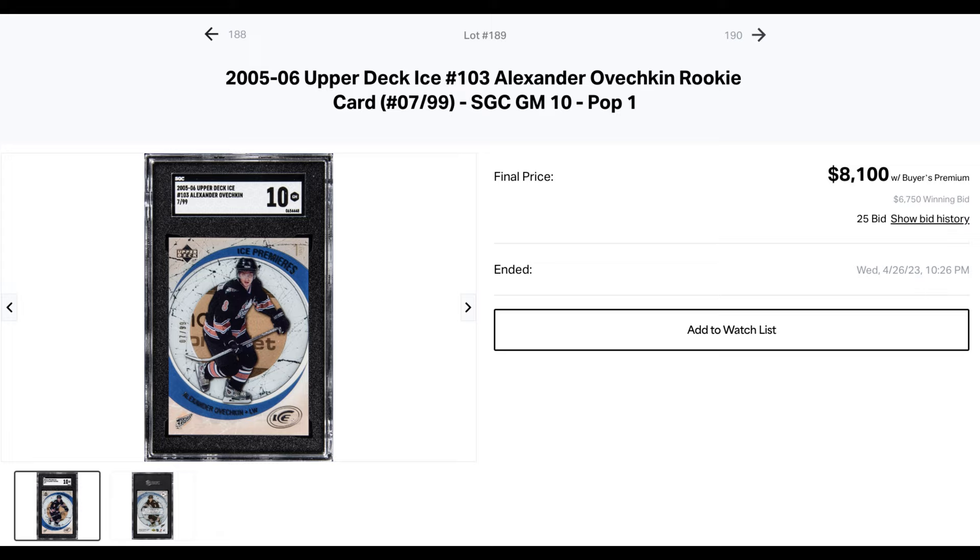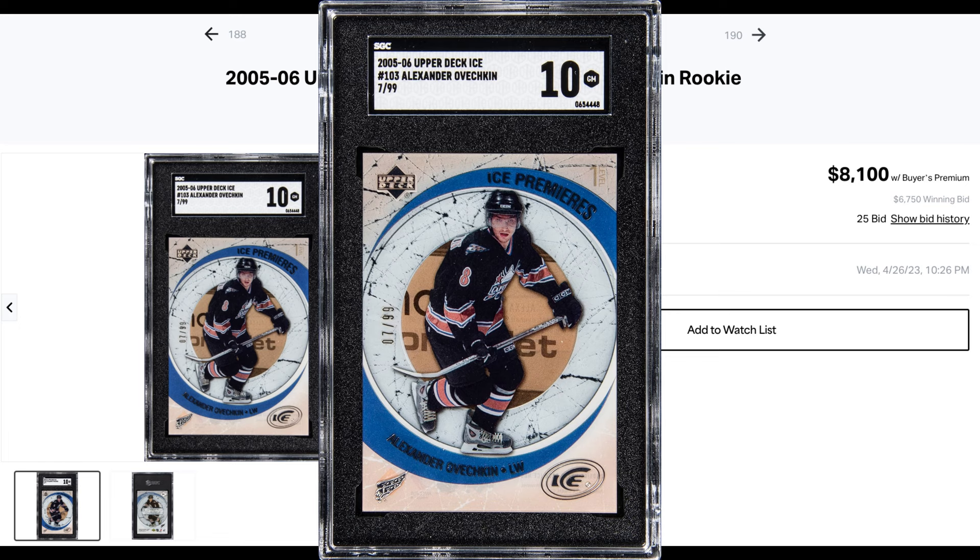For $8,100, an Ovechkin SGC 10 gem mint Ice rookie out of 99. This is a respectable sale, but there had to be money left on the table with it in an SGC slab as opposed to PSA or BGS. For reference, a BGS 10 did over $17,000 just 15 days earlier.